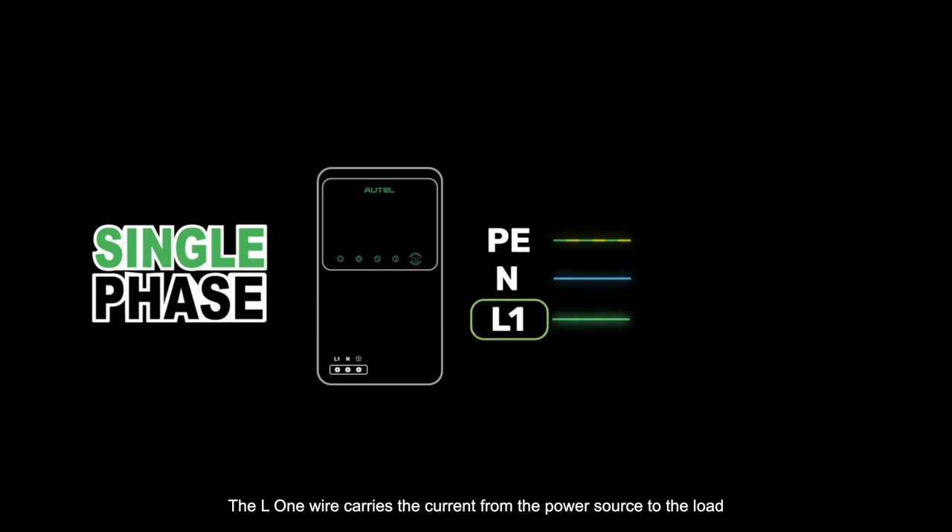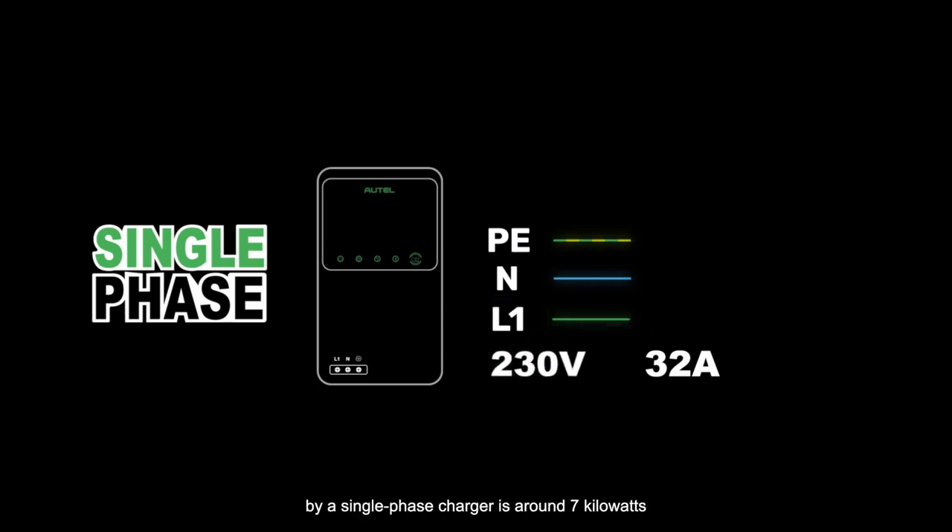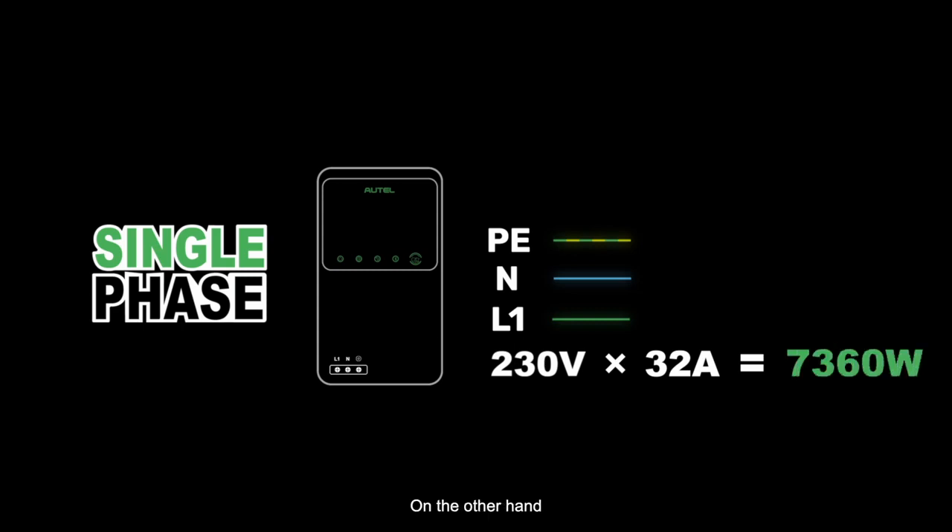The L1 wire carries the current from the power source to the load. Since the voltage between the phase wire L1 and the neutral wire is 230 volts, and the charger is designed to deliver up to 32 amps of current, the maximum power that can be delivered by a single-phase charger is around 7 kilowatts.